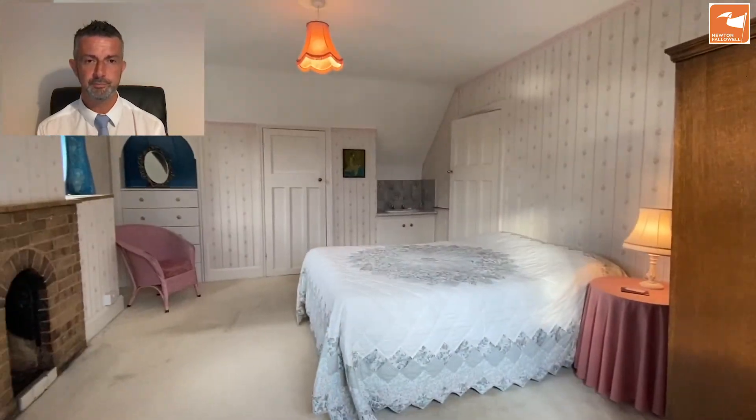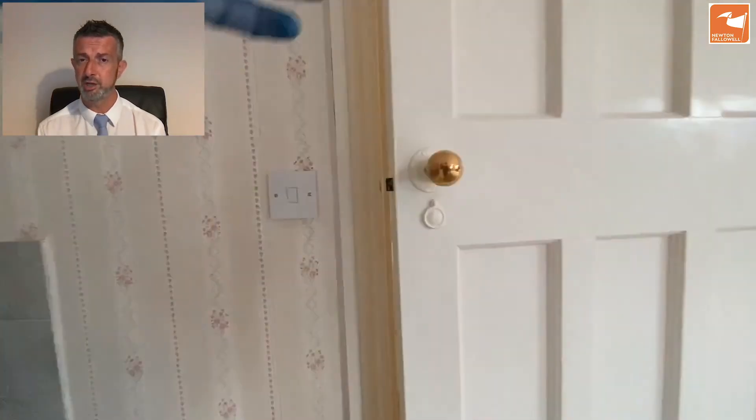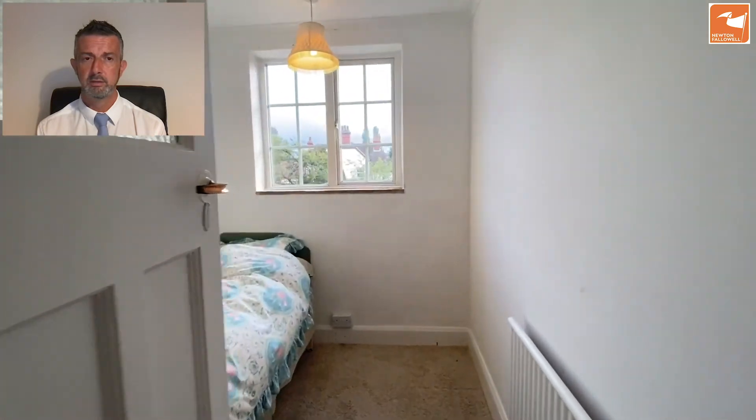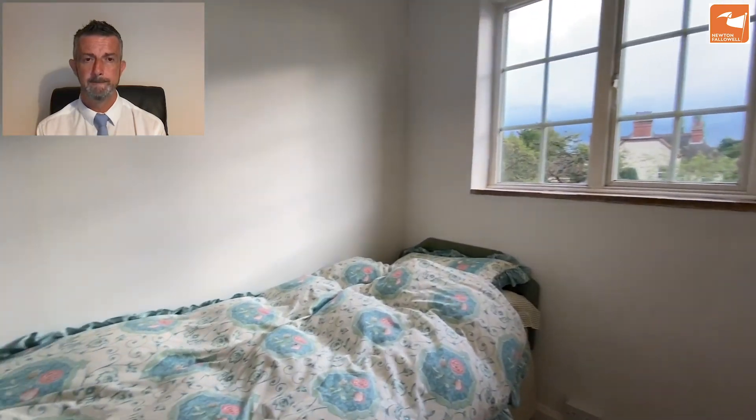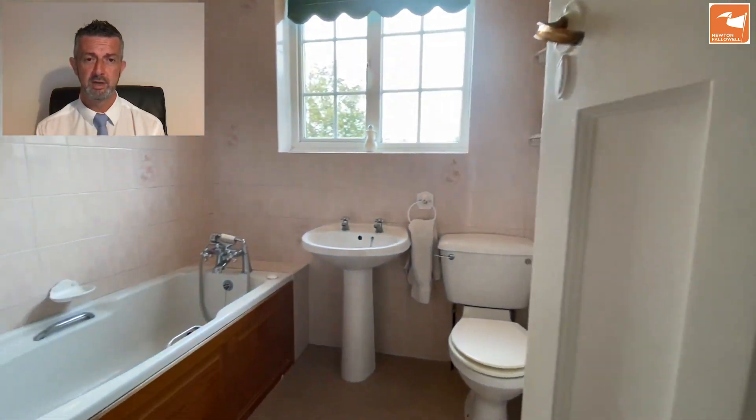There are three bedrooms on this first floor. We're now going to look at the front bedroom, which is a single. It could easily be adapted to be an ensuite to one of the main bedrooms we've seen, or if you were looking to extend, there's scope for a lot more bedroom space.